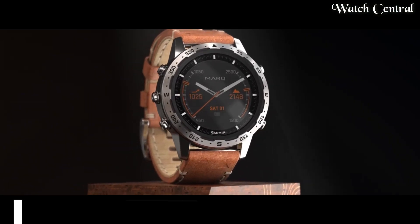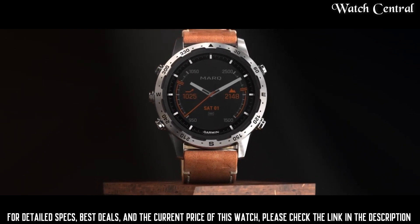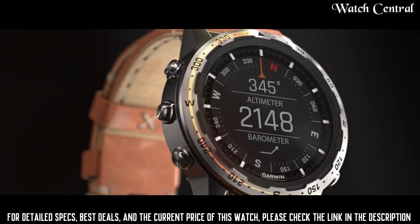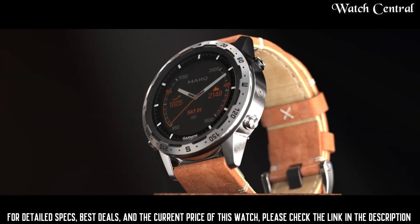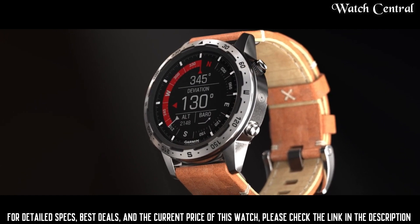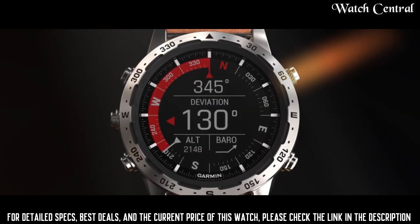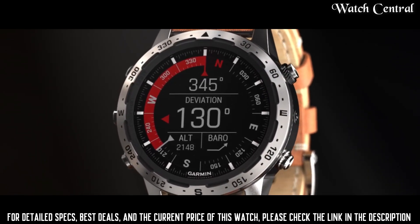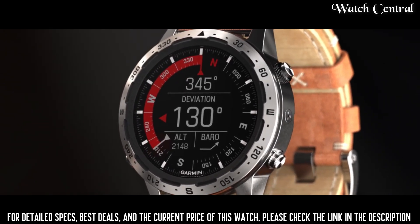Number 3: Garmin Marq. Designed for outdoor enthusiasts and adventurers, offering a range of advanced features that allow users to track and record their outdoor activities and adventures. Some of the key features of Marq watches include GPS navigation, barometric altimeter, compass, heart rate monitoring, and multiple sport modes for activities like running, cycling, and swimming.